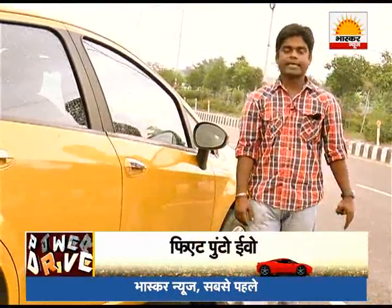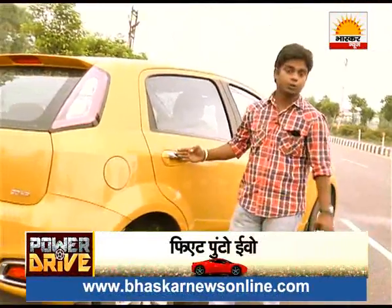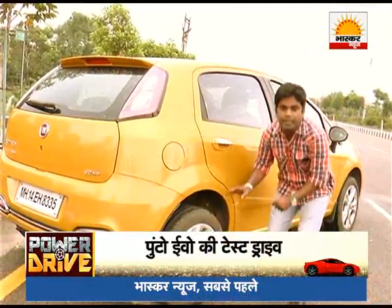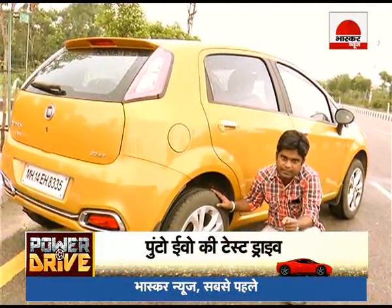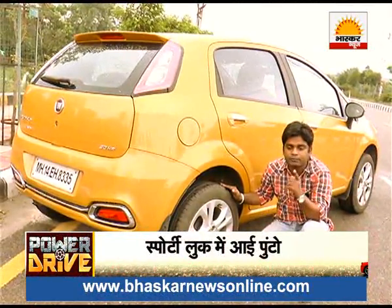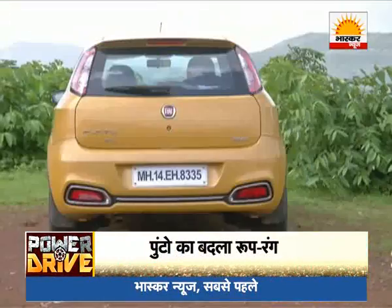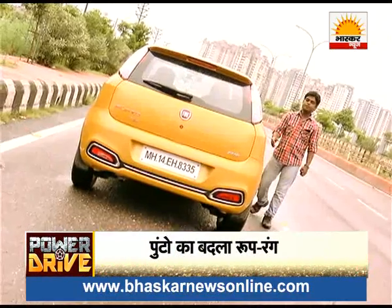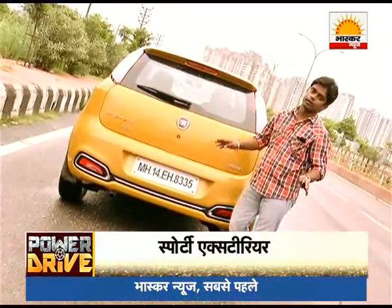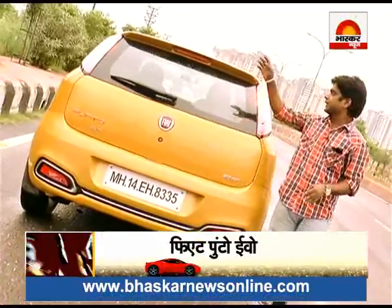Looking at the side profile, you will notice the door handles finished in chrome. You get new alloy wheels in 18 inches. However, this shape of alloy wheel will only be on the diesel variant, not the petrol variant. Looking at the rear profile, it is completely different and completely new. For added sportiness, the company has fitted a spoiler.